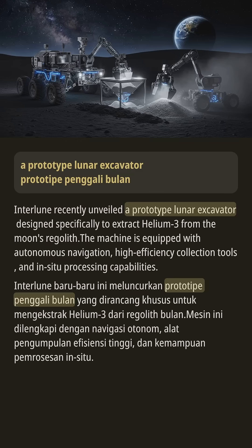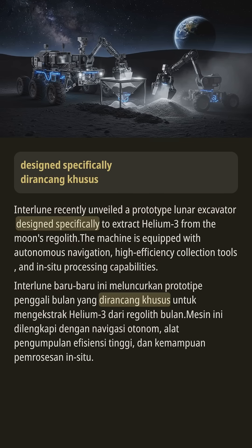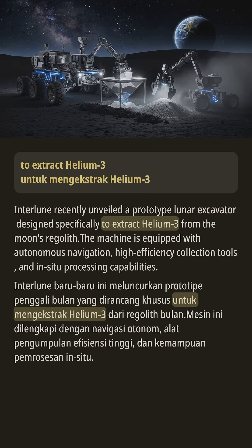Interlune recently unveiled a prototype lunar excavator designed specifically to extract helium-3 from the moon.